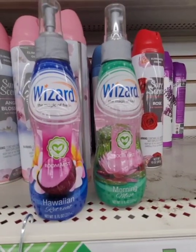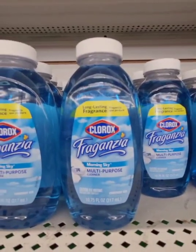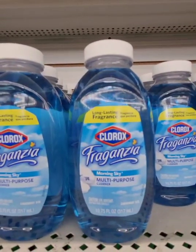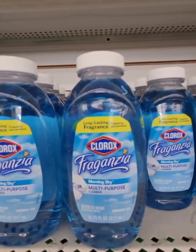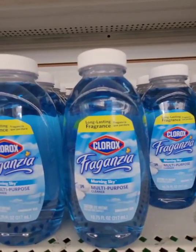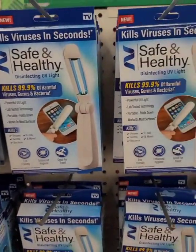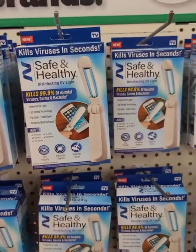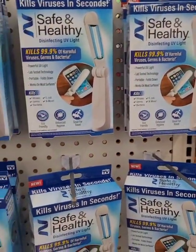This is also new — this Clorox Fragranzia. I love the smell: it's Morning Sky. They've had other ones in the past but I've never seen this variety before. You get 10.75 ounces. I'm in Levittown now and they also have the As Seen on TV UV light sanitizer.